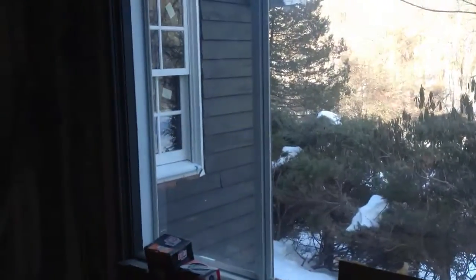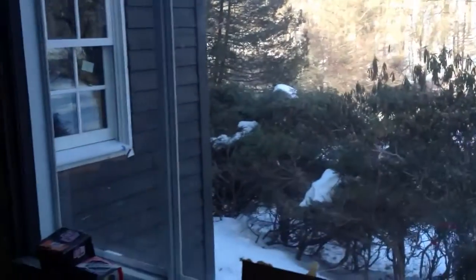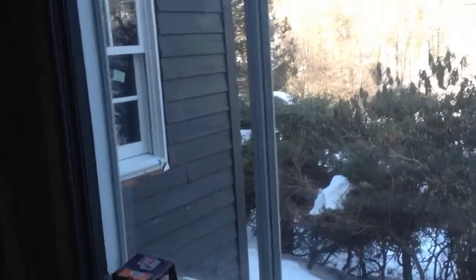Here we have the mudroom today. This is where that big window should be. Right now it's just a fixed piece of glass, untempered, in front of a storm window. So I wanted to just kind of update that, make it a little bit more insulative, but also to make it a little safer.